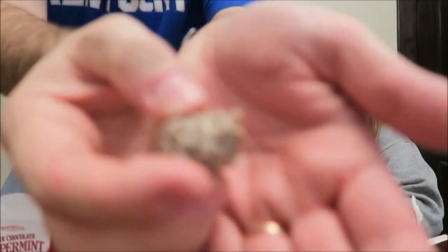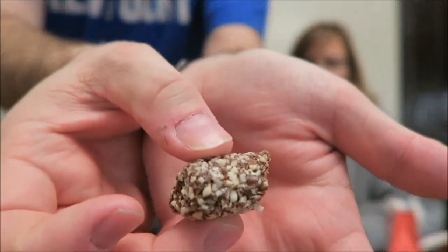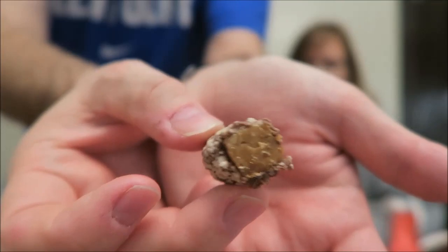You'll probably have to bite it in half to show it. Go ahead, bite it. Yeah, it's hard. I feel like Mary Berry. There's the outside and there's the inside. Wow. It's good. That is so awesome. That's amazing. The toffee's excellent. That is awesome. It almost has a burnt flavor, though, which is a good thing.